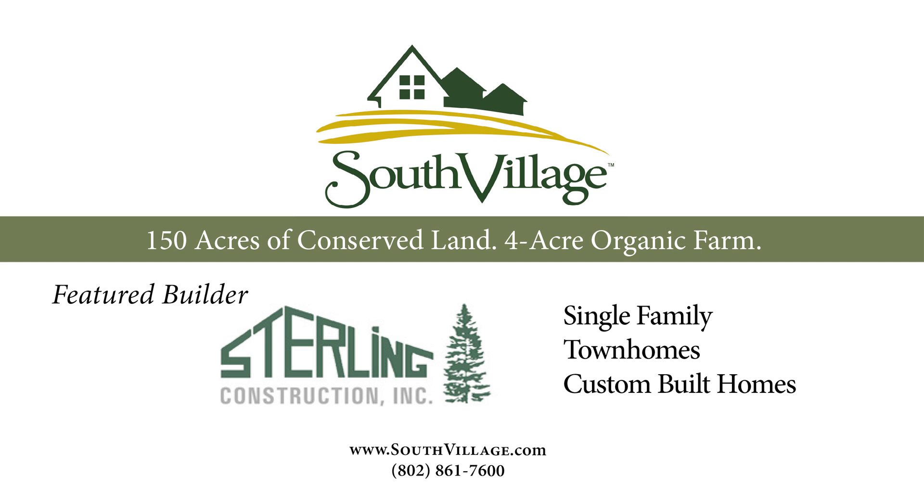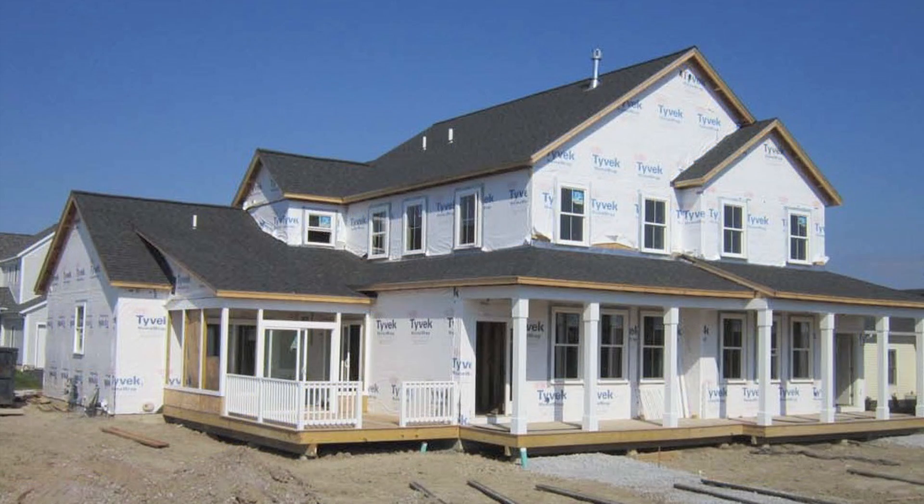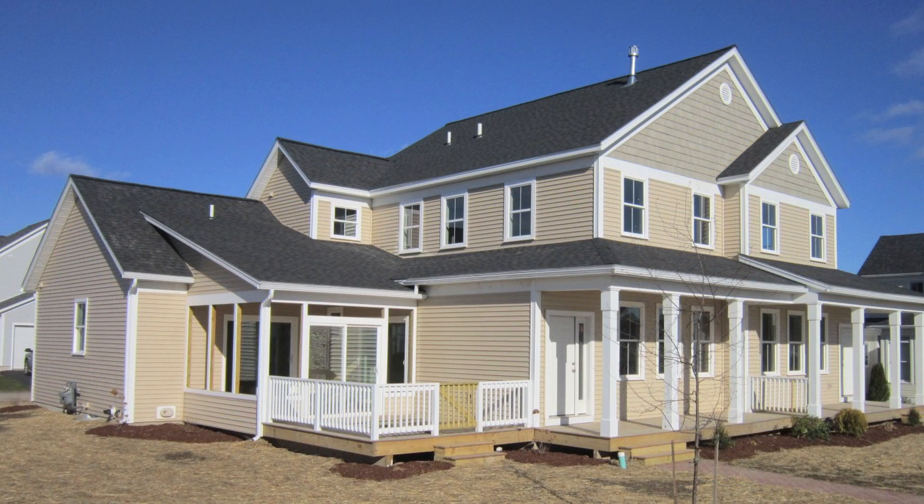Sterling's been building new homes and neighborhoods since 1979. Now we're here at South Village and started here at the very beginning. We've closed over 23 homes for happy families within South Village thus far. We have another five under construction that are under contract, and so we're excited about the past but more excited about the future of South Village.